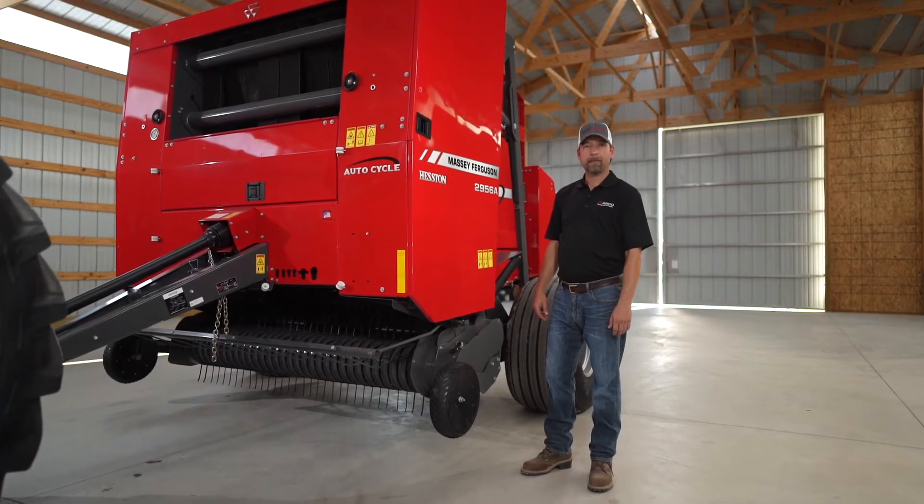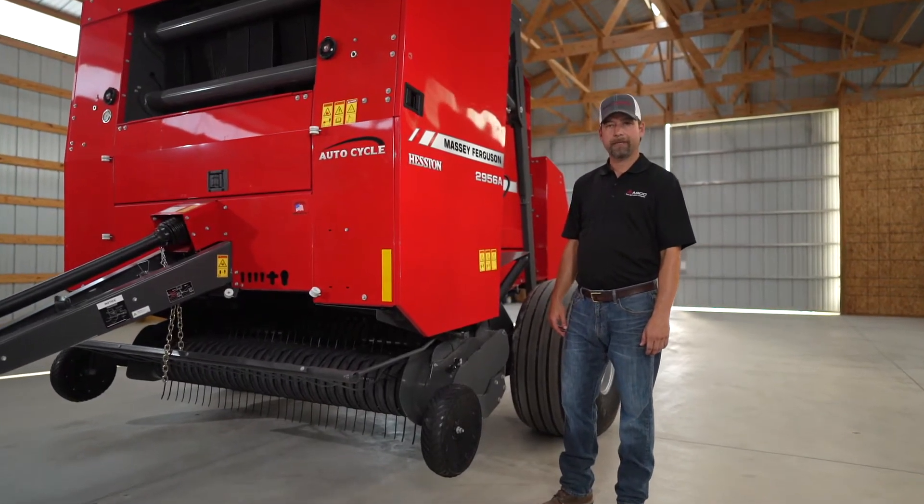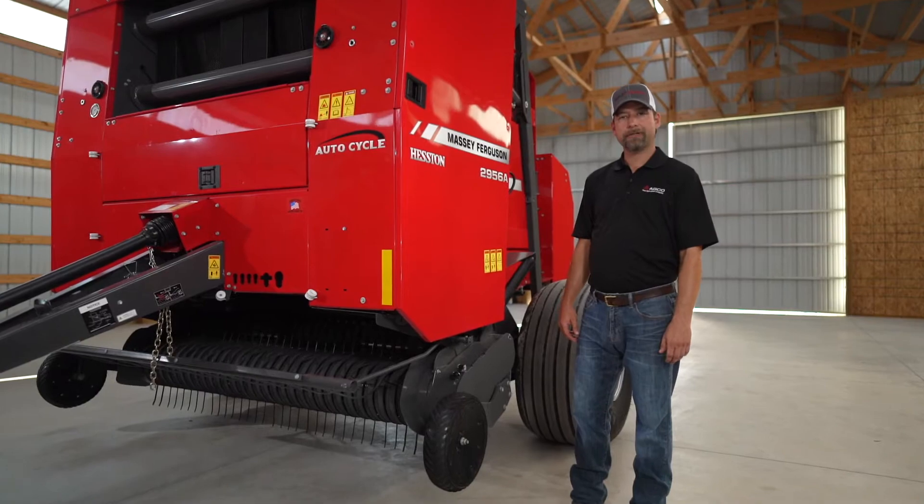Hello, my name is Matt LaCroix. I'm the marketing manager for Massey Ferguson and Heston by Massey Ferguson Hay Equipment. Today we're going to talk to you about our 2900 series round balers.